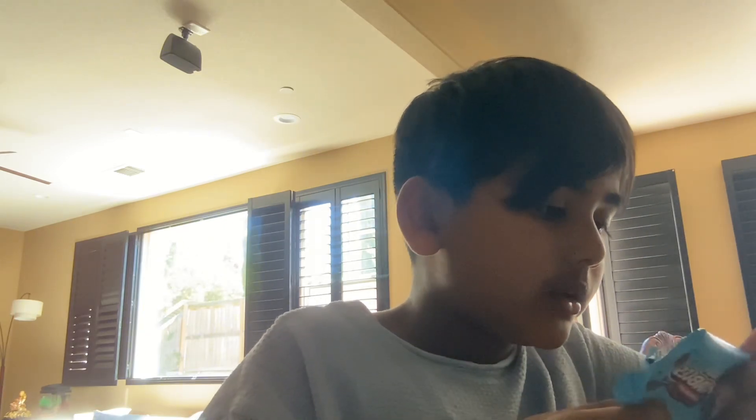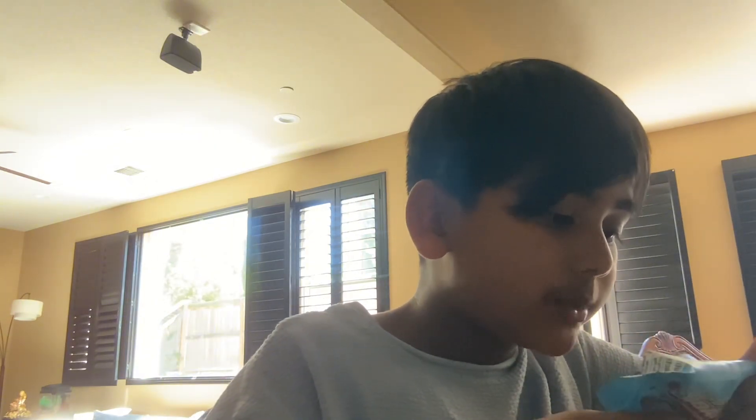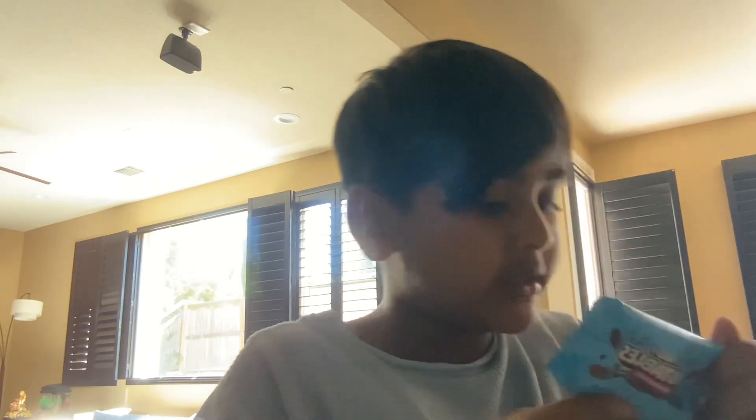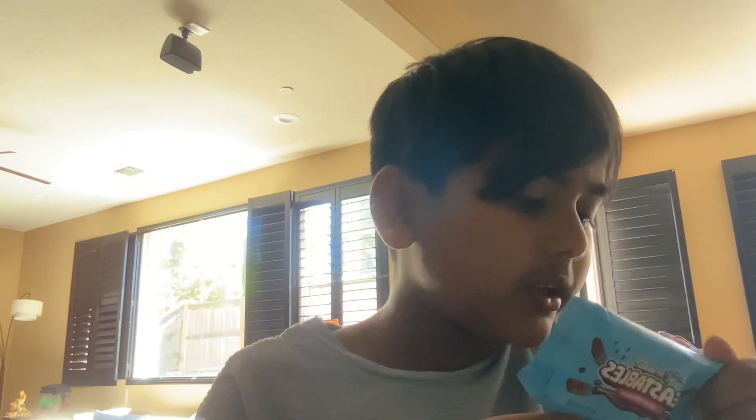Ingredients: milk chocolate, sugar, whole milk powder, cocoa butter, unsweetened chocolate, lecithin soy, natural vanilla extract. Contains milk and soy. May contain peanuts, tree nuts, wheat, and egg.